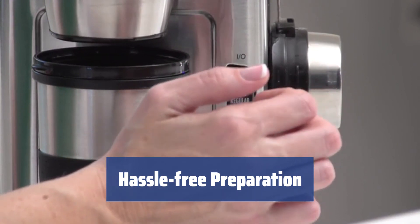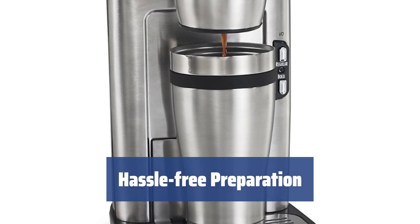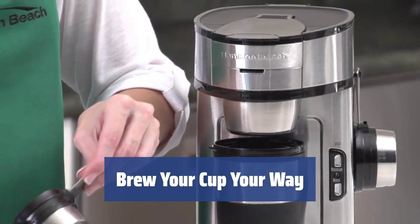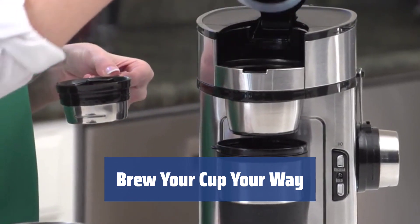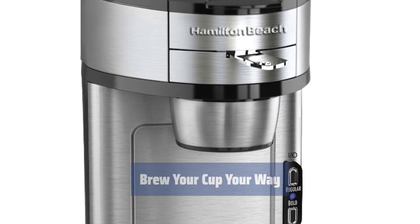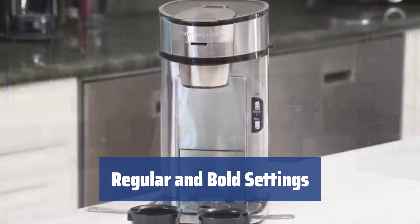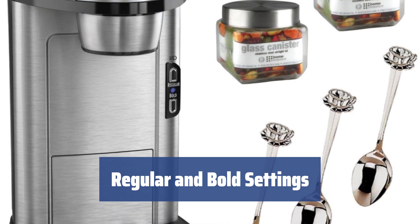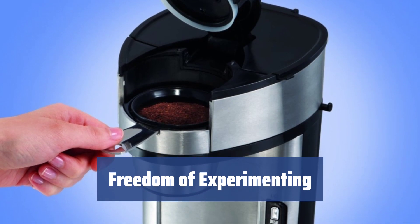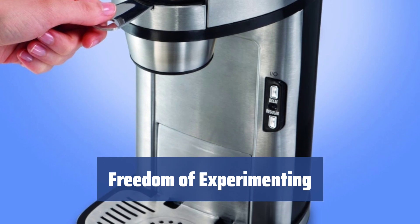The one-of-a-kind scoop brew basket contributes to hassle-free preparation — a handy scoop to measure ground coffee doubles as a filter, to be placed in a holder with an additional fine mesh filter. Compatible not only with ground coffee but also with pre-packed soft coffee pods, adjust the strength by varying the quantity of ground coffee and choosing a coarser or finer grind. Choose between regular and bold settings to adjust the strength of your coffee; the bold setting results in better flavor extraction for a stronger, better-tasting and more flavorful coffee. Say goodbye to K-Cups and enjoy the freedom of experimenting with your favorite coffee blends, flavors, and strengths to the full.